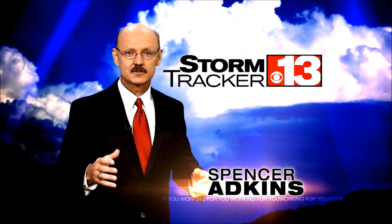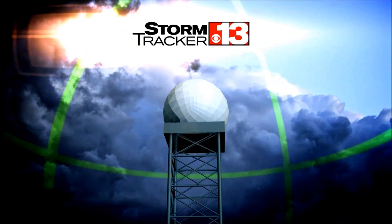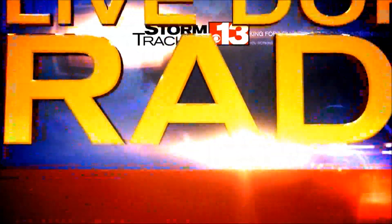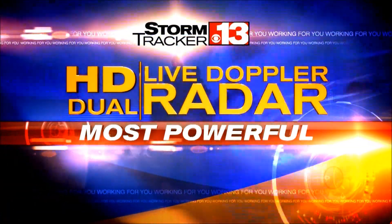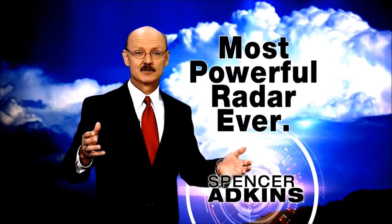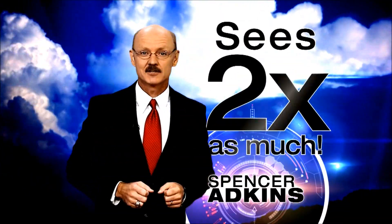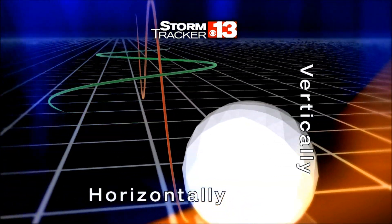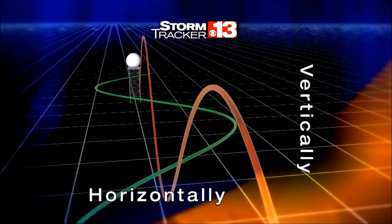Spencer Adkins here with some big news: the new invention in Doppler technology at StormTracker 13, the all-new HD Dual Live Doppler radar. Not only the most powerful Doppler radar ever, it sees twice as much as the ordinary radar. Dual polarization technology splits the radar beam horizontally and vertically.